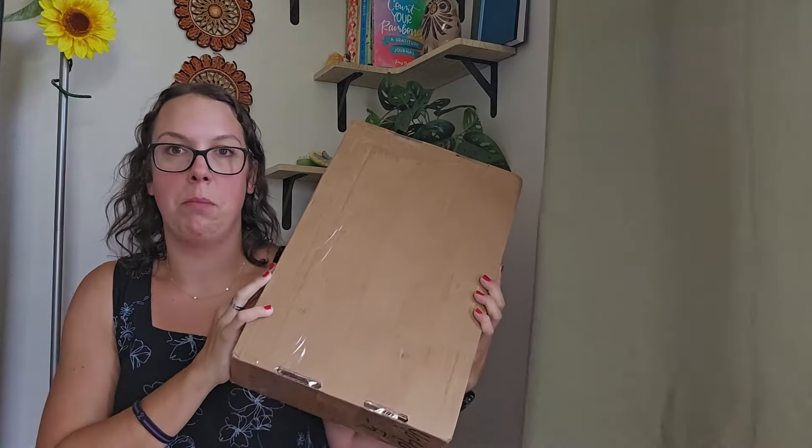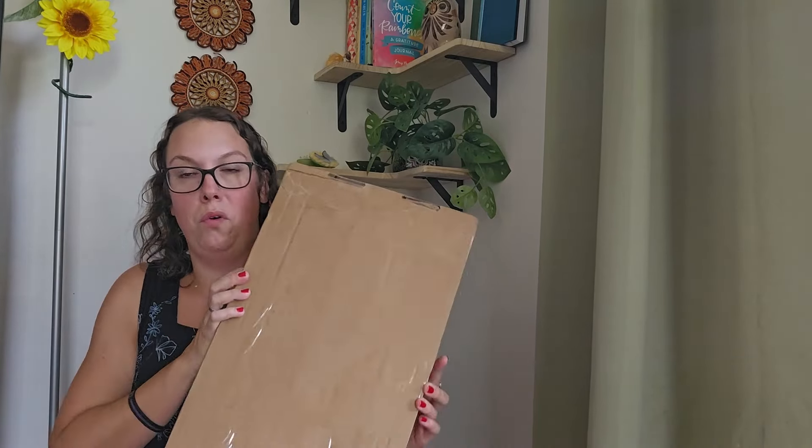A sweet subscriber of mine — her YouTube handle is Goopy Grumpy — sent me a package to my P.O. box. I got it this morning. Before I even saw her comment about it, I had already gone to my P.O. box and found this big package. I had three returns and then this big box. I was almost positive it was from her because she had previously commented saying she was sending something.